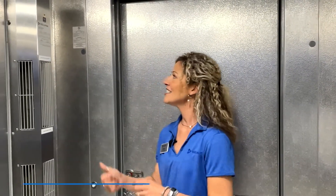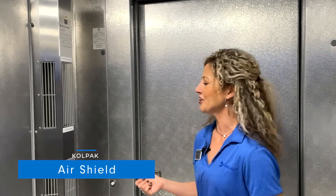Hey everybody, it's Carrie here for the NRA Show with Colpac. Today we're going to take a look at our air shield.